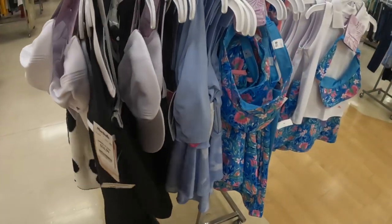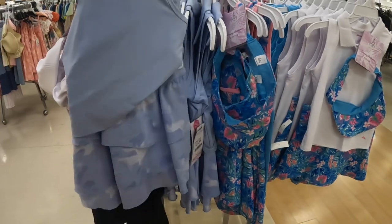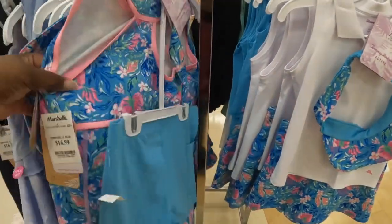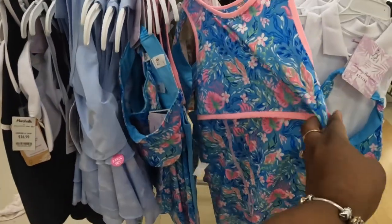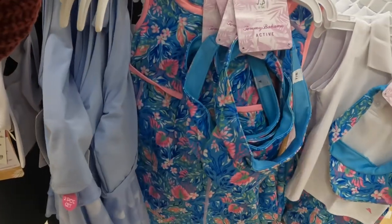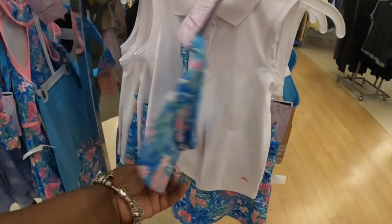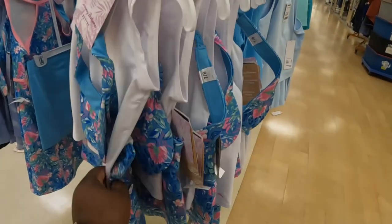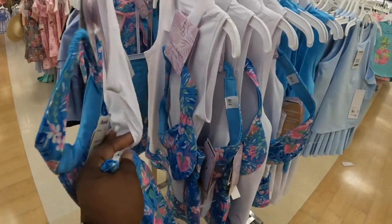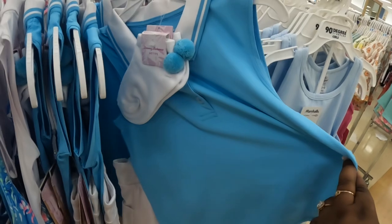Oh that's cute! And here's another one of those, $17 — another dress with the shorts. This one has a sun visor. Do they all have sun visors? Yeah, okay, they all have sun visors. This one right here, $17. This one has a little pom-pom socks.